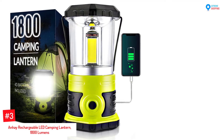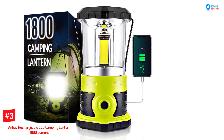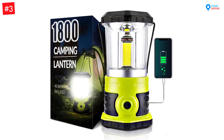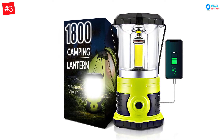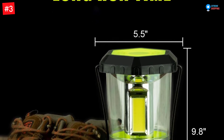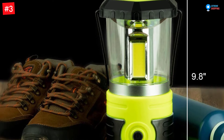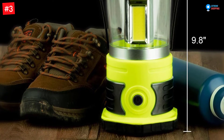Number 3: Anhe Rechargeable LED Camping Lantern, 1800 lumens. What I love about this rechargeable lantern is the high brightness level of up to 1800 lumens to ensure you have enough illumination in a large tent. The lantern has weather-resistant materials designed to fit different outdoor activities like trekking, camping, and even hiking. Powered by a 4,600mAh rechargeable battery, this lantern can last you for 9 hours when used non-stop.